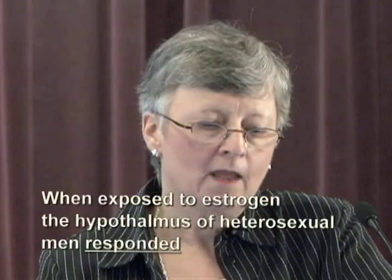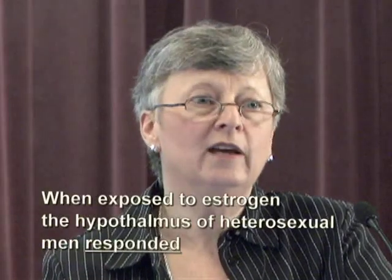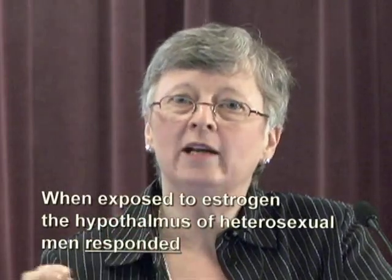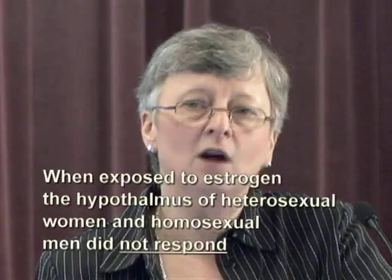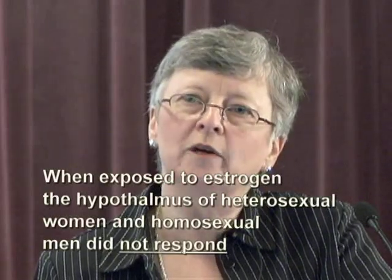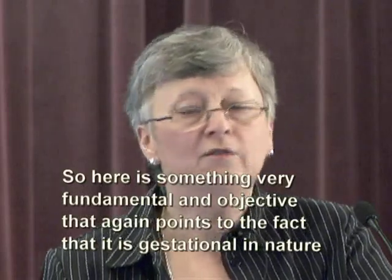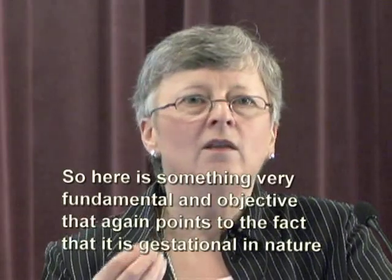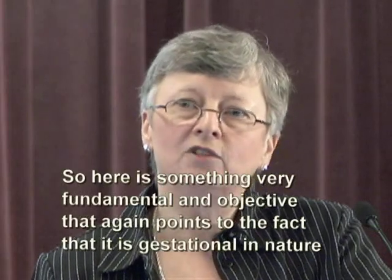What happened when they were all exposed to estrogen? Heterosexual men responded to estrogen — their anterior hypothalamus was activated when they were smelling estrogen. That did not happen when heterosexual women were exposed to estrogen, and it did not happen when homosexual men were exposed to estrogen. So here is something very fundamental, very objective, and very well-controlled, that again points to the fact that sexual orientation is gestational in nature.